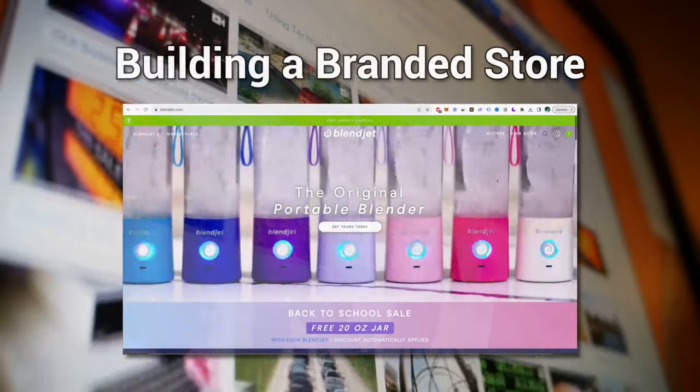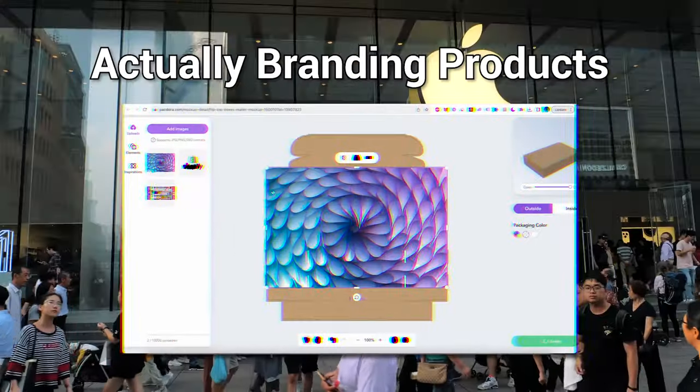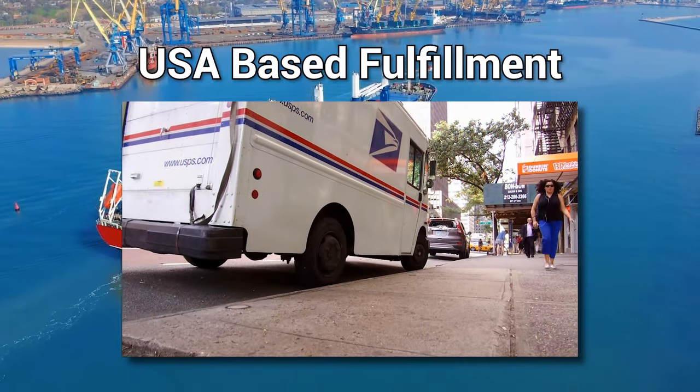From start to finish, this is going to be a full branding guide. We are going to cover how to build a branded Shopify store, how to find a product you can establish a brand on, actually branding your product with your logo and creating custom packaging, buying in bulk to save money, and finally, US-based fulfillment. I know your time is valuable, so I'm going to cut out the fluff and focus on the important topics. Make sure you're focused because I'm going to move quickly and we have a lot to cover.